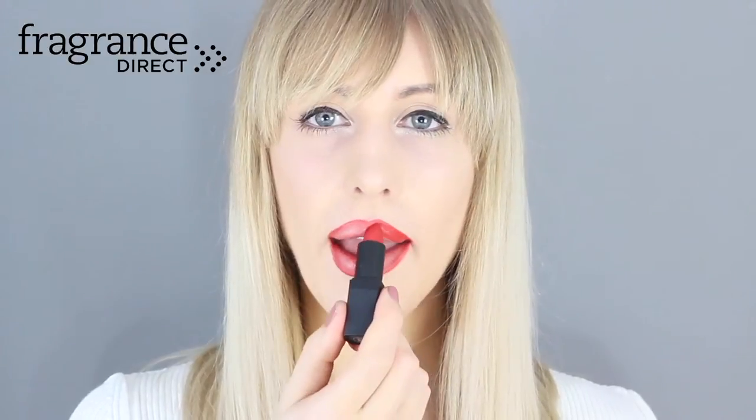Lipstick number six is NARS Jungle Red, which has a lovely matte finish and is more of a pigmented classic red with less orange tones. So if you're looking for a classic staple lipstick, I would suggest this one.